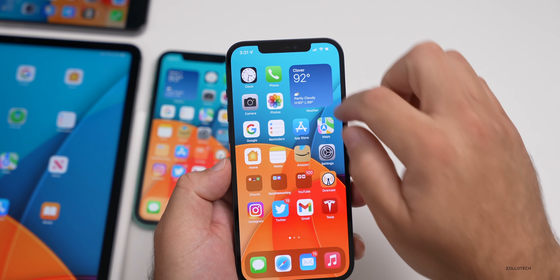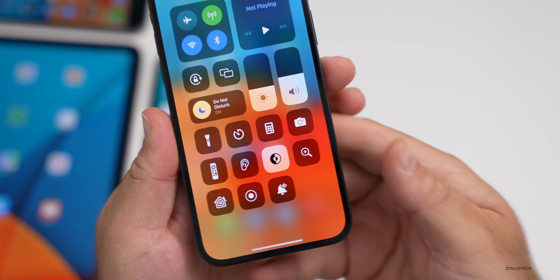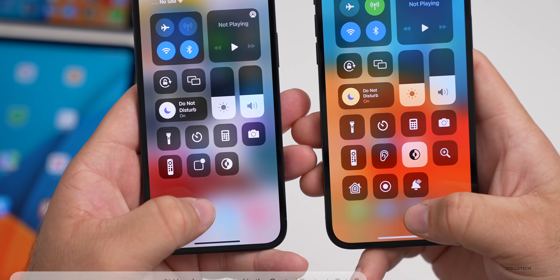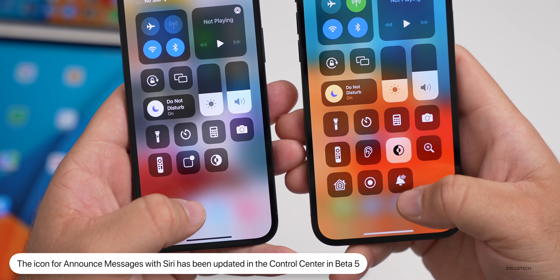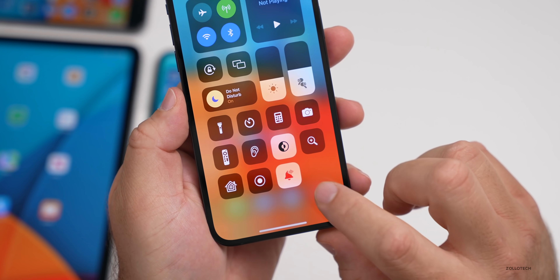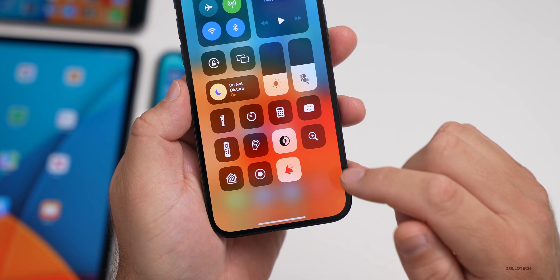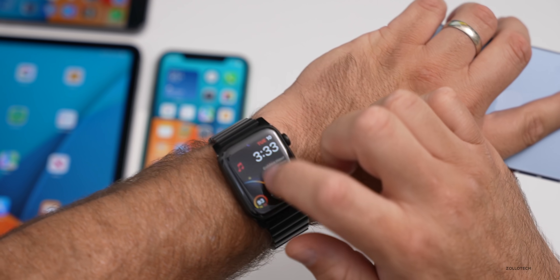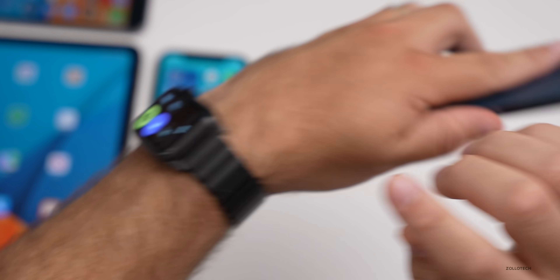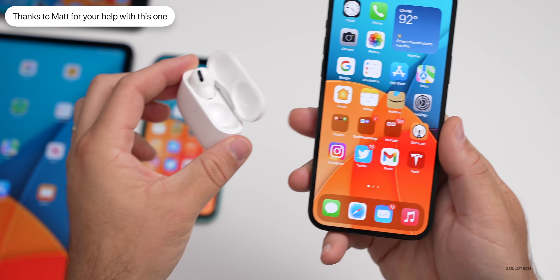Going back to the home screen and into the Control Center, they've updated the icon for Siri notifications. On beta 5 it's a new icon compared to beta 4. There's also a new animation when you tap on it if you have AirPods or AirPods Pro connected. It makes it consistent with the same icon on Apple Watch. If you slide up from the bottom you'll see that same icon there as well — a little consistency update across iOS.